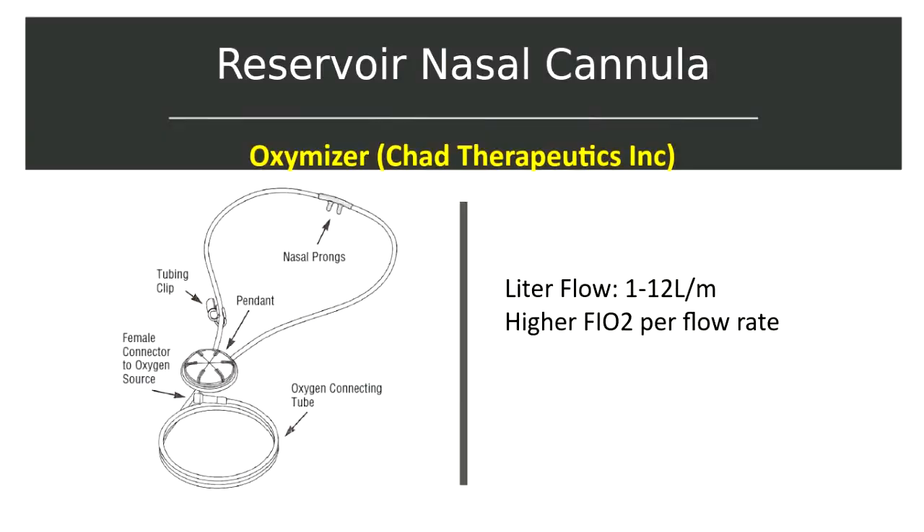Reservoir cannulas are oxygen conserving devices. They store approximately 20 ml of oxygen during exhalation and make that oxygen available for the beginning of the next inhalation. Having this additional reservoir allows higher flow rates to be delivered. Oxygen is therefore conserved because the patient can breathe a higher concentration of oxygen without having to increase the flow of oxygen.